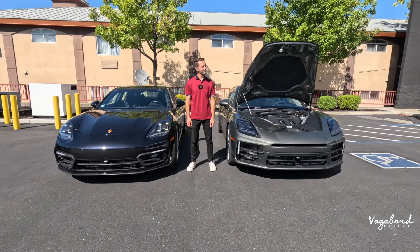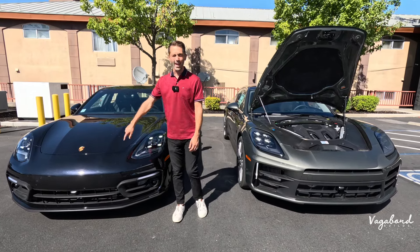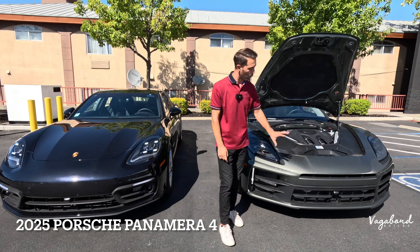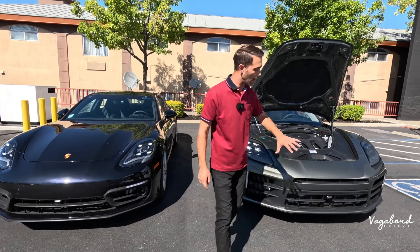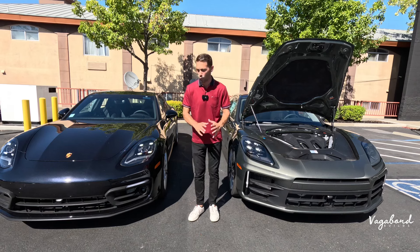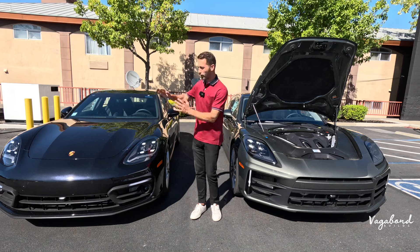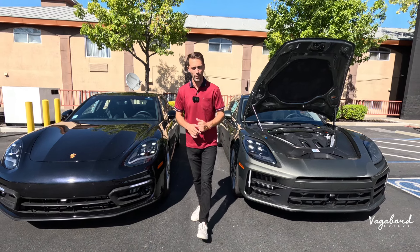What's that saying we got? Yeah, it's out with the old and in with the new. The 2025 Porsche Panamera 4 with the new redesigned body look, and we're going to show you guys a quick comparison video of what's different with regards to the exteriors from the old over to the new. Here at Vagabond Builds with James and Sandu.